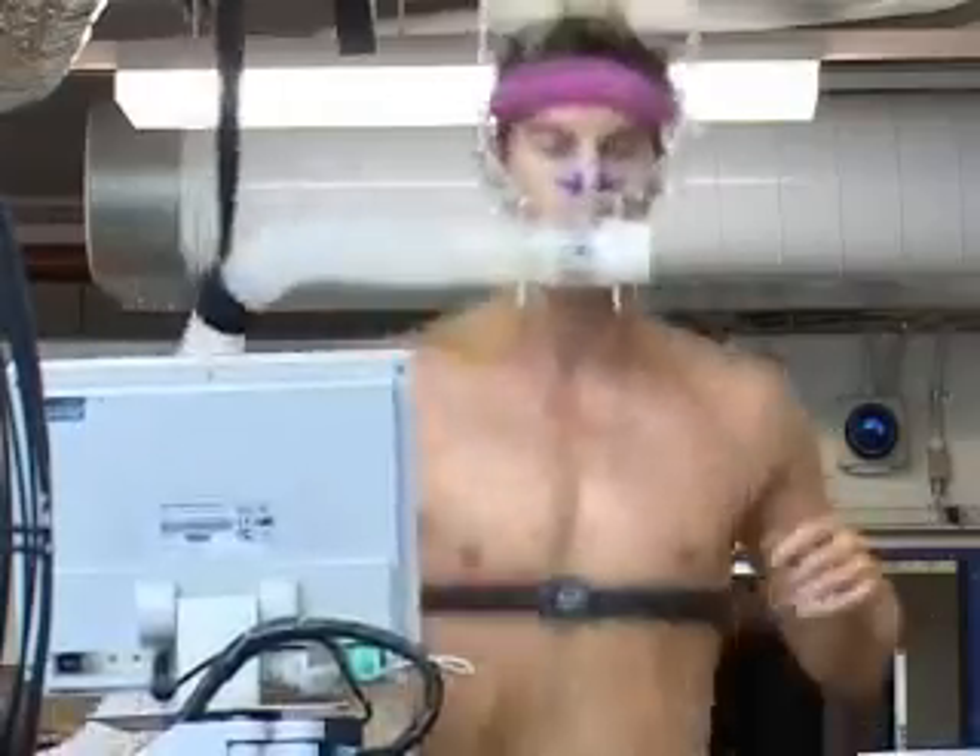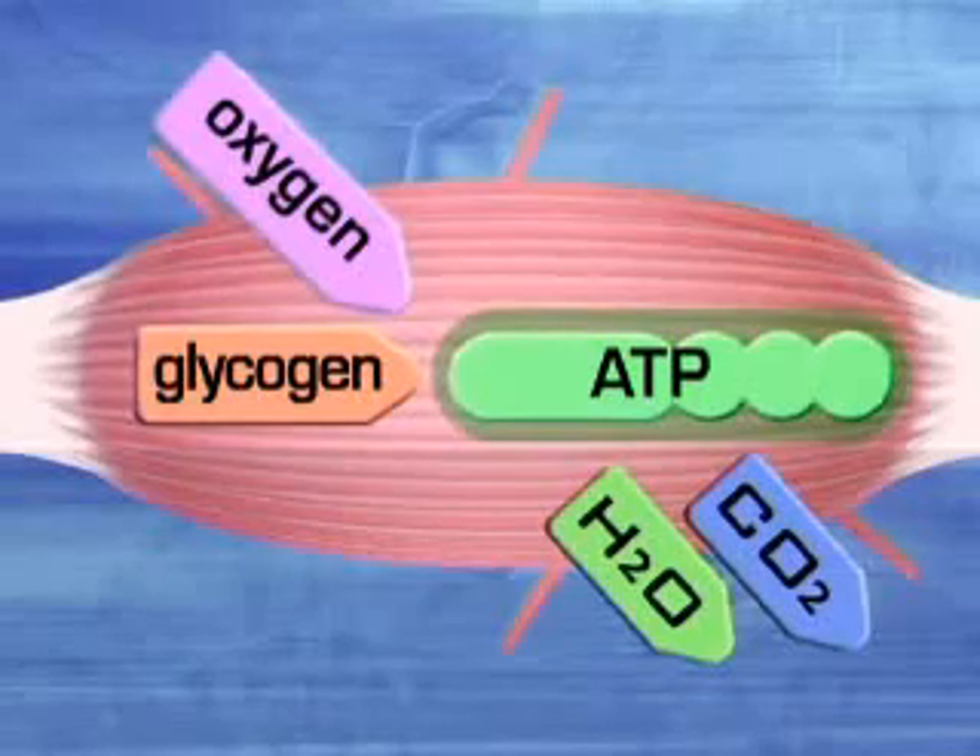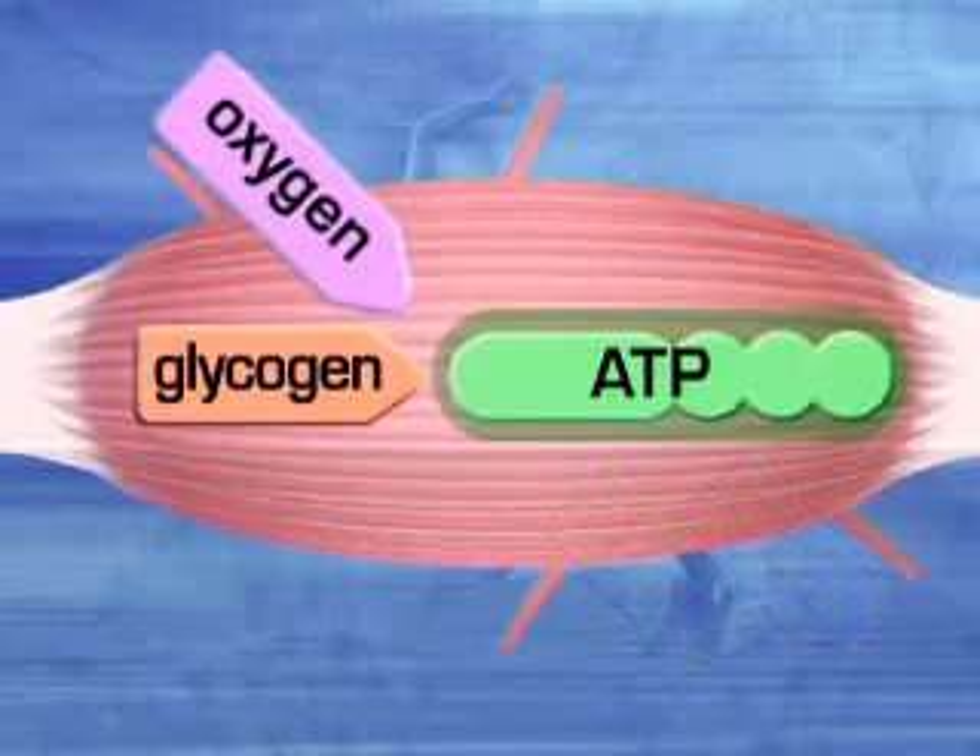Aerobic energy allows the muscles to keep on working. As well as using glycogen as the basis for ATP synthesis, the aerobic energy system can also use the body's fat.